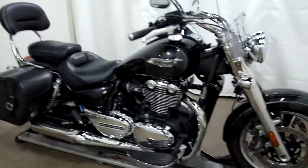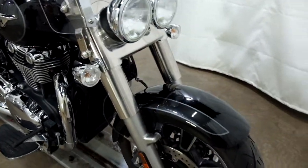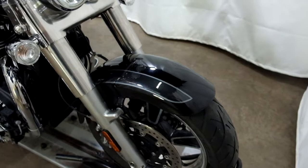This cruiser is in really nice shape — no signs of any tip-over damage or anything like that, no big dents, dings, or scratches. It's got a few light scuffs on it, but nothing terrible.